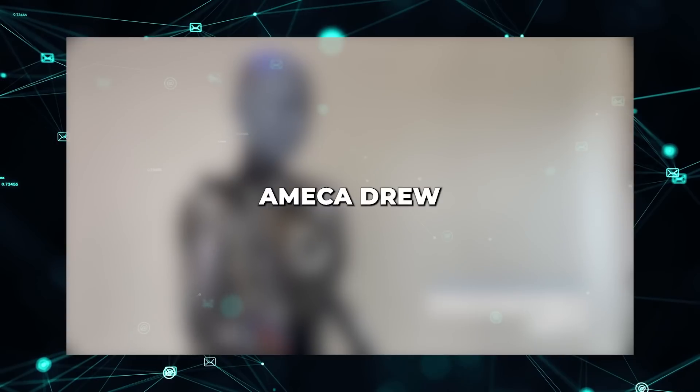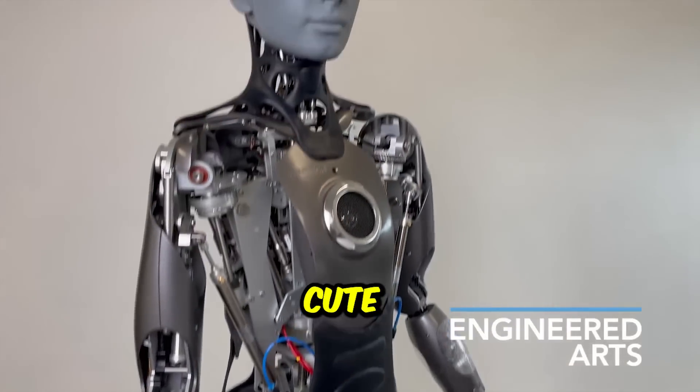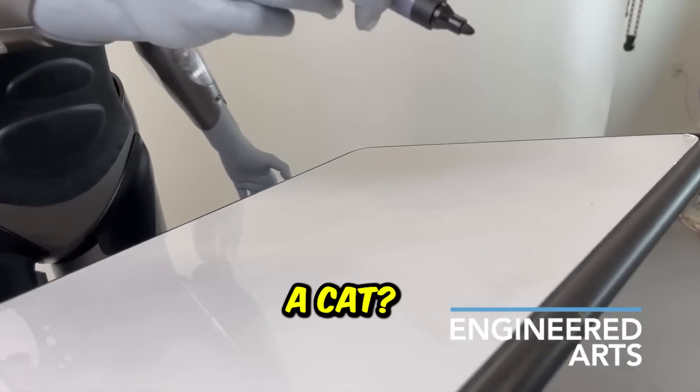Let's see how beautifully Ameka drew a cat portrait using generative AI. Can you draw us a cute-looking cat, please? Sure, I can do that. Is there any particular reason you wanted me to draw a cat?